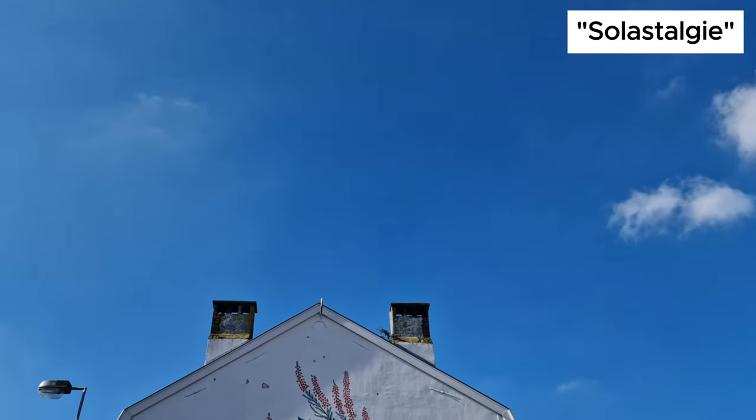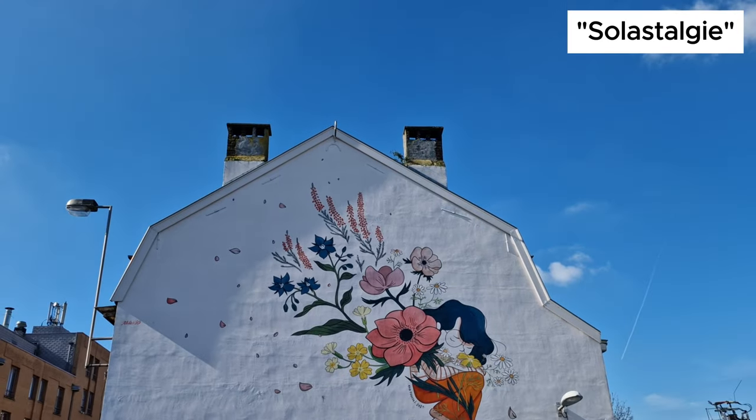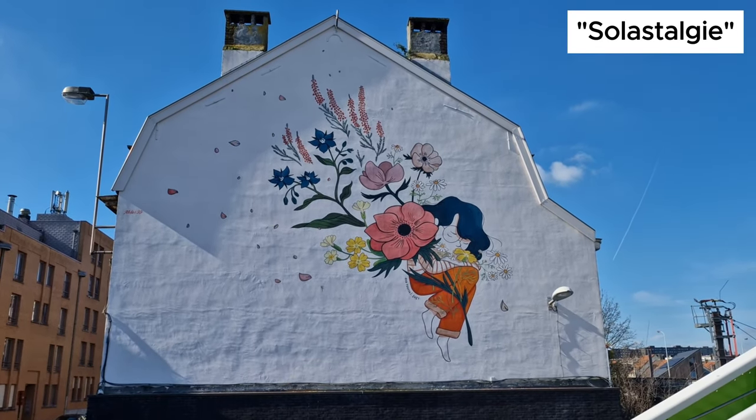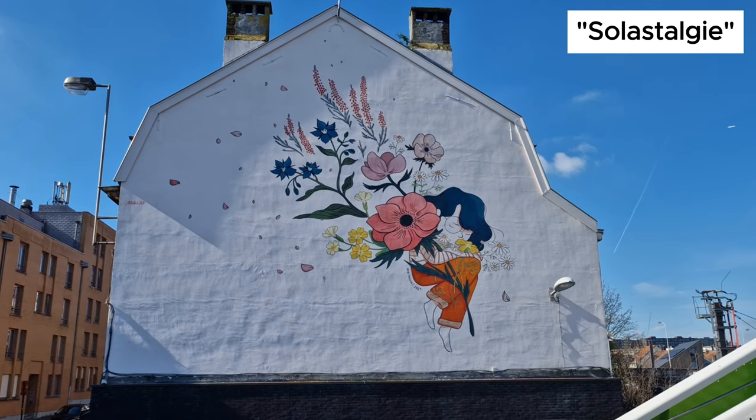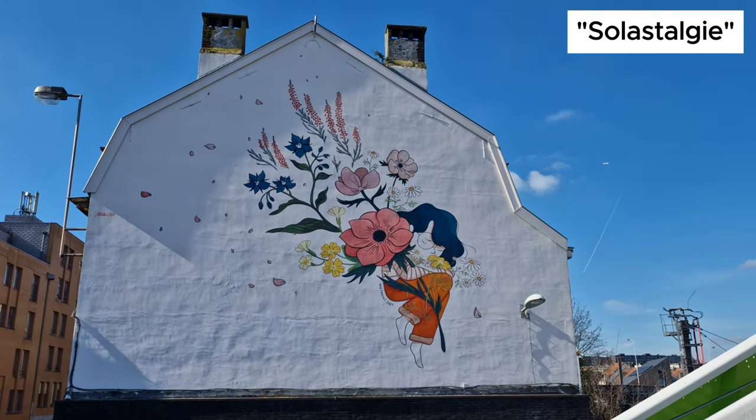The mural is called Solastalgie. It means the suffering caused by the disruption of the climate and its consequences. This was a creation of Eva Roussel, a French author and illustrator who is sensitive to climate change and current social issues.